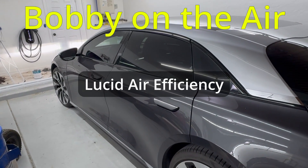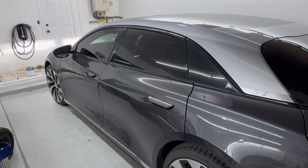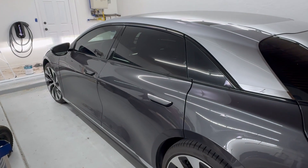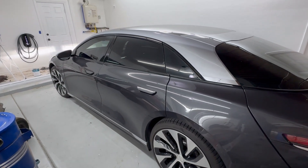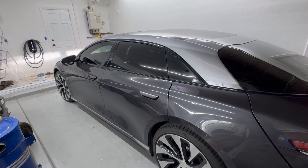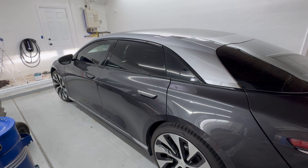I'm about to do something very painful. I'm going to try to demonstrate the range of this car, dependent on some of your driving habits. This is a 2022 Lucid Air Grand Touring with 21-inch wheels. The range given by the EPA is 469 miles, which I think is probably unachievable in normal driving.